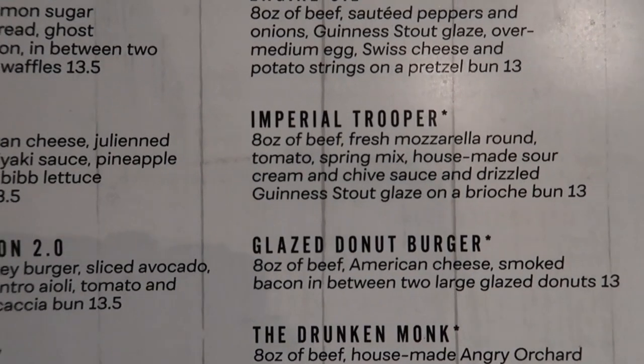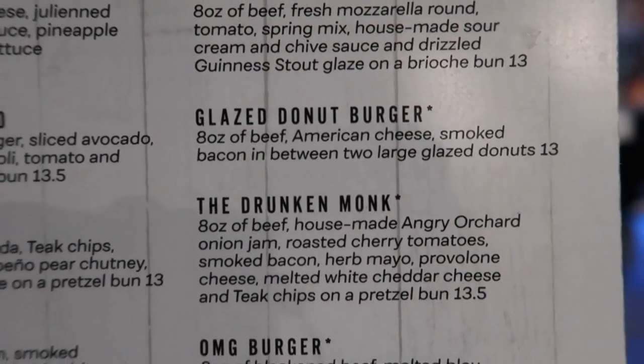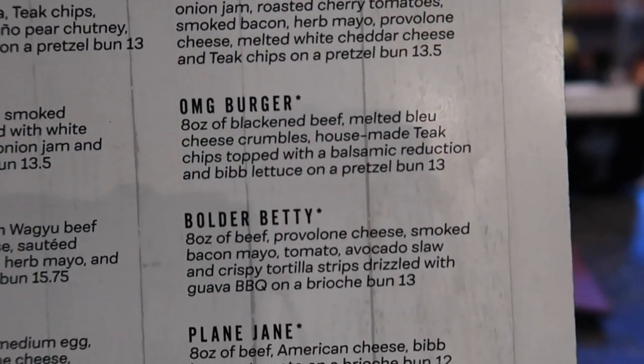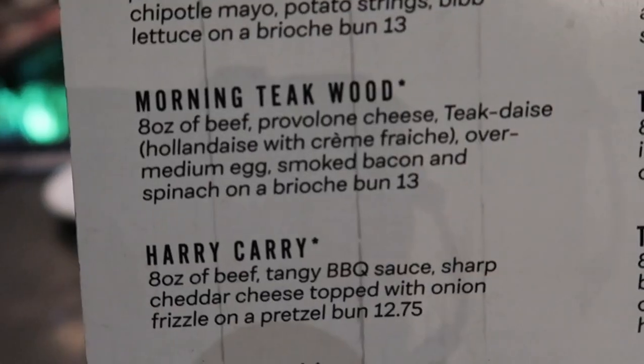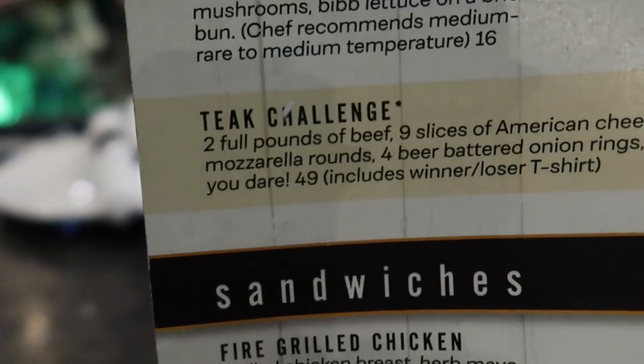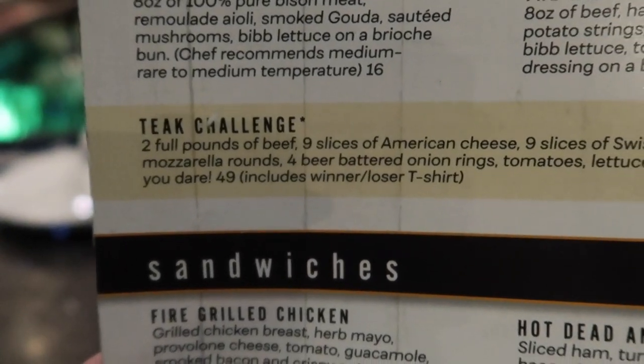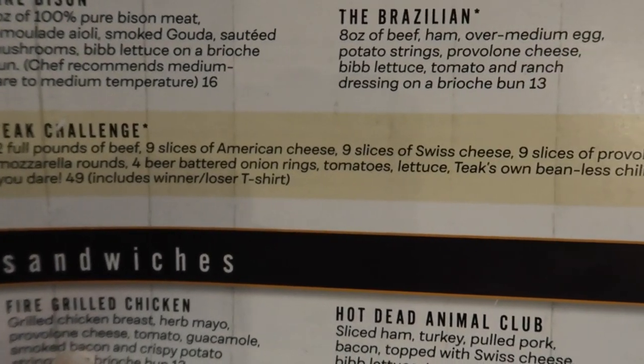Imperial Trooper? I feel like I need to get that, but I'm not going to. A donut burger? Oh man, I can feel the calories. I'm going to try the Morning Teak Wood. It is worth noting this place has a Teak Challenge: two full pounds of beef, nine slices of cheese, nine slices of American and provolone.